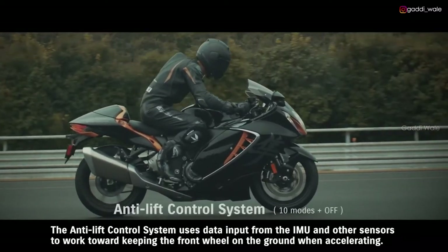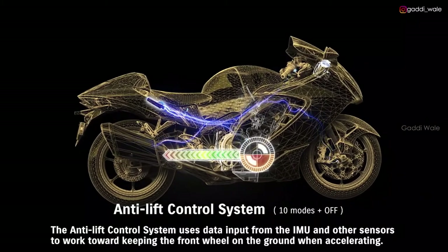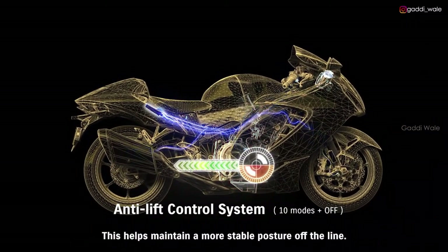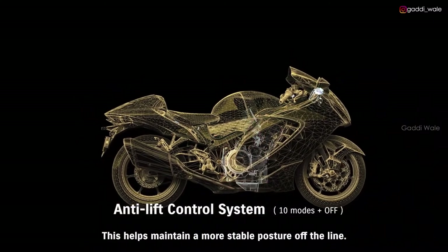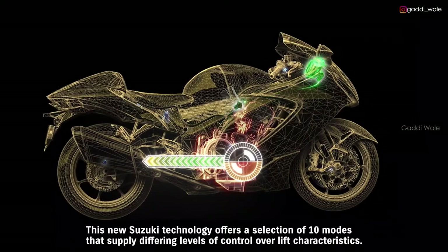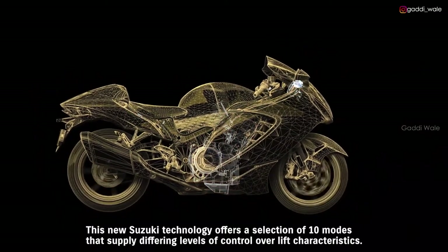The Anti-Lift Control System uses data input from the IMU and other sensors to work toward keeping the front wheel on the ground when accelerating, helping to maintain a more stable posture off the line. This new Suzuki technology offers a selection of 10 modes that supply differing levels of control over lift characteristics.